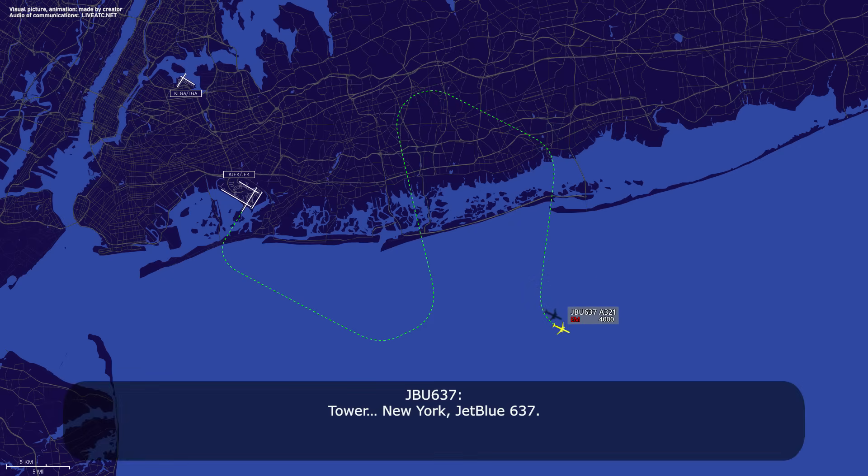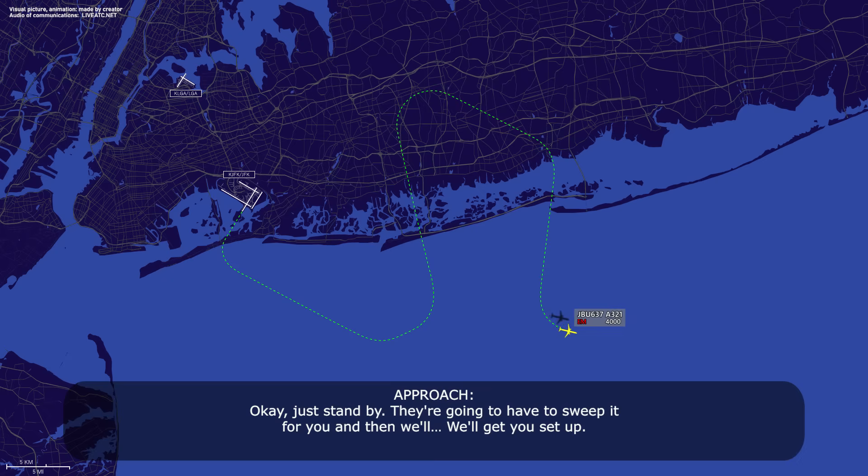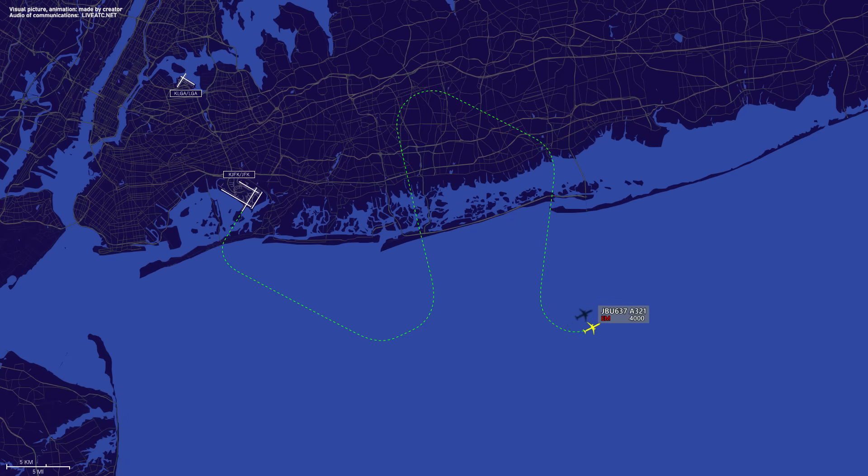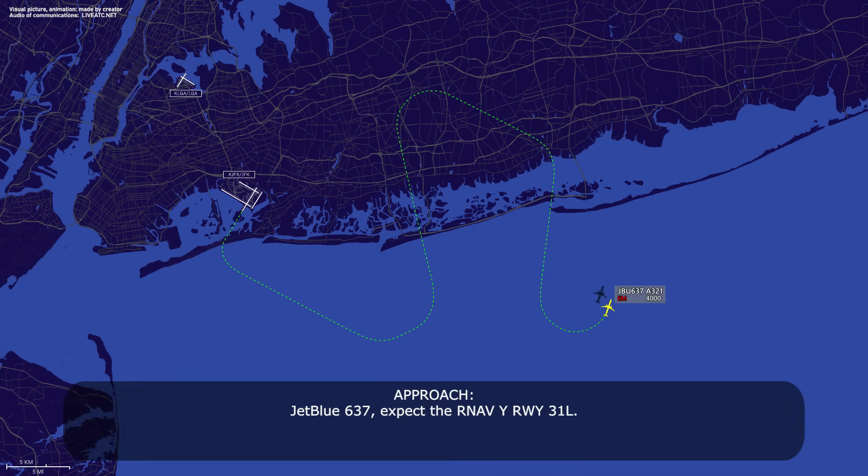Tower, New York, JetBlue 637. Yes, sir. Request runway 31 left when we make the turn back. Okay, just stand by, they're going to have to sweep it for you and then we'll get you set up. Okay, thank you. JetBlue 637, expect R-Nav Yankee runway 3-1 left. R-Nav Yankee 3-1 left, thank you, JetBlue 637. JetBlue 637, at the VORTAC, descend 3,000. 3,000, JetBlue 637.